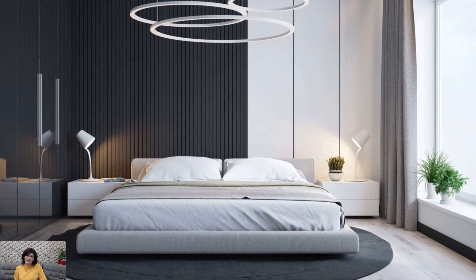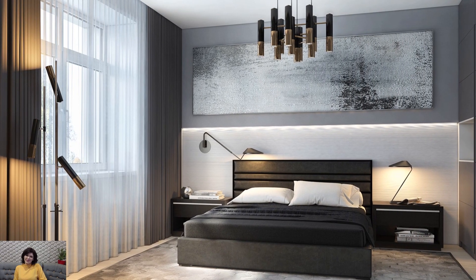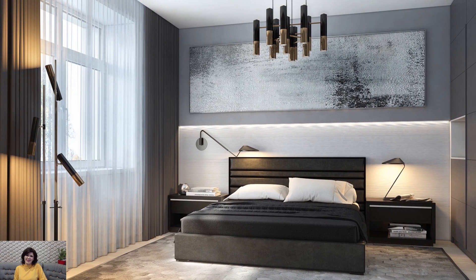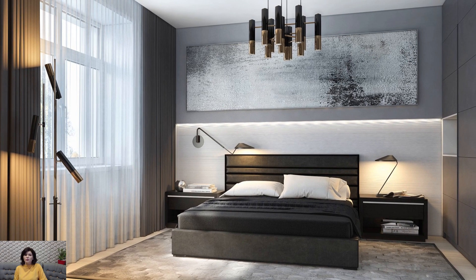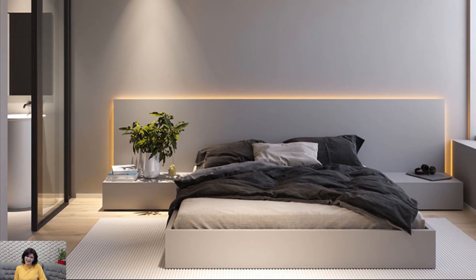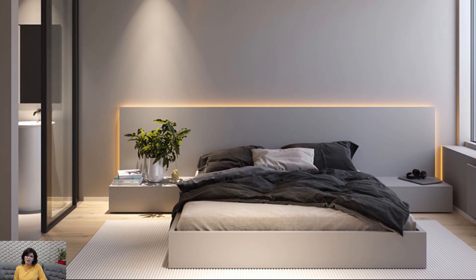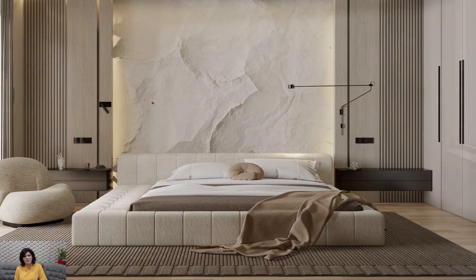In conclusion, a master bedroom makeover with minimal elegance creates a serene and sophisticated retreat that celebrates simplicity, tranquility, and refined luxury. By embracing clean lines, neutral tones, and luxurious textures, you can create a minimalist bedroom that exudes timeless elegance and provides a calming sanctuary for rest and relaxation.